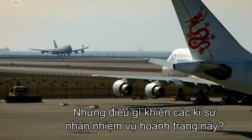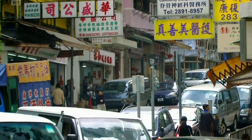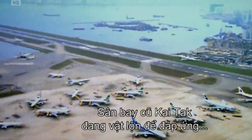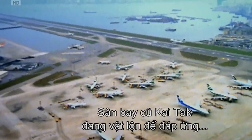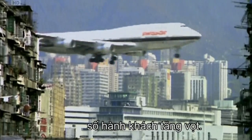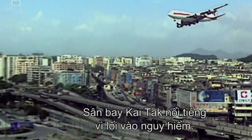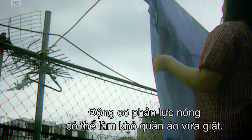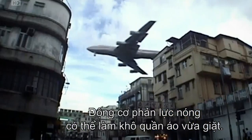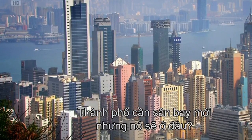But what led engineers to take on such an epic task? In the 1980s, Hong Kong was growing fast. The old airport, Kai Tak, was struggling to cope as passenger numbers rocketed. Kai Tak's airport was famous for its perilous approach. The city needed a new airport — but where?